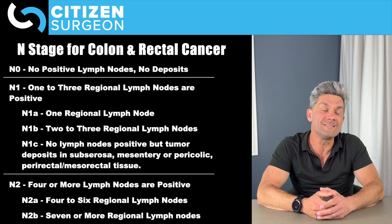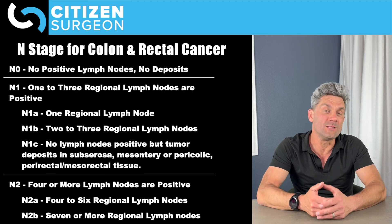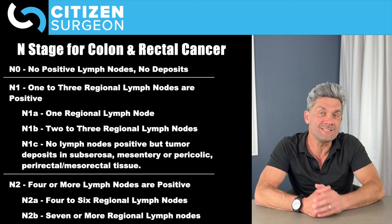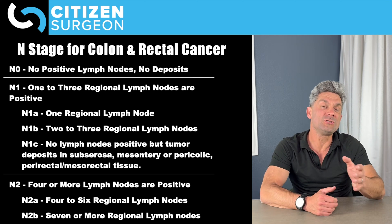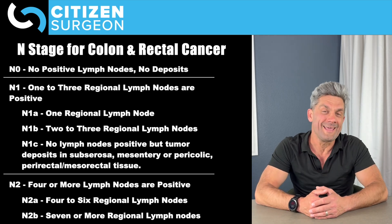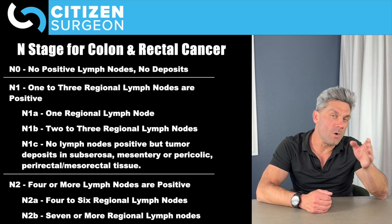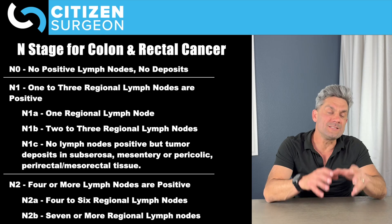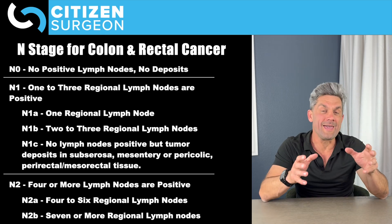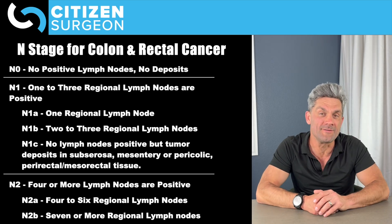N2 means four or more lymph nodes are involved. N2A is four to six lymph nodes involved, and N2B is seven or more lymph nodes involved. Whether it's T1 through T4 or N1 through N2, that is going to determine what stage we're in. Stay tuned — I'm going to show you the whole staging system as we get to the end of the video.